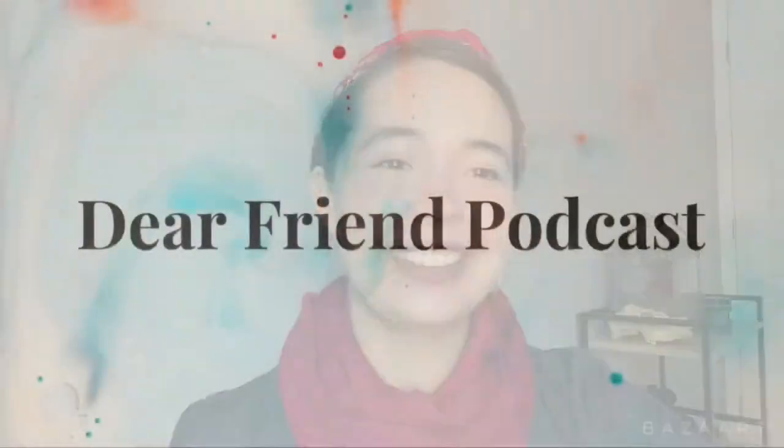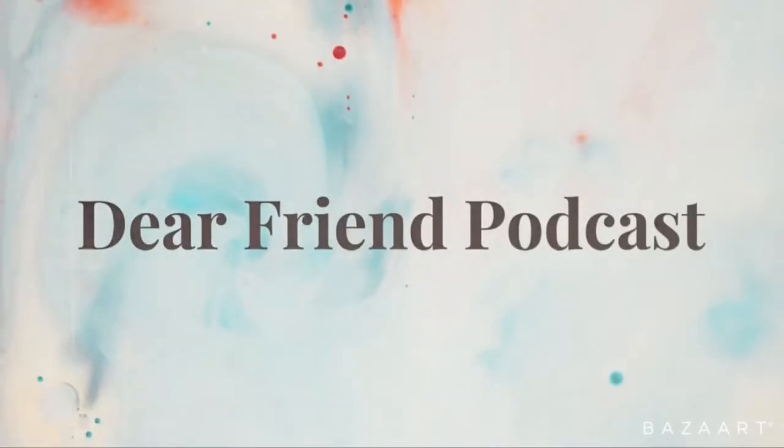Guess who's back? Terrible intro — I've lost my touch. Welcome to another episode of the Dear Friend Podcast. If you are a returning viewer, welcome back. Thank you so much for coming back.